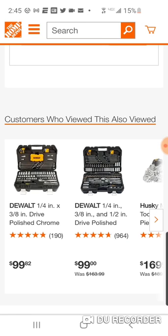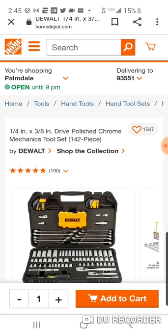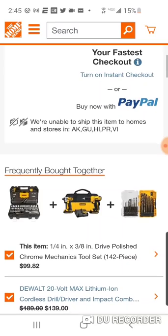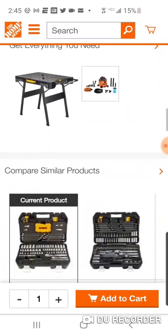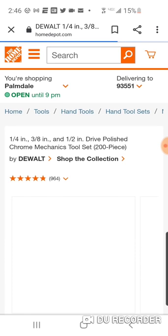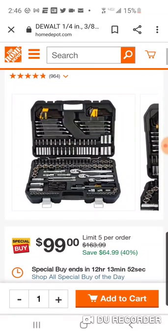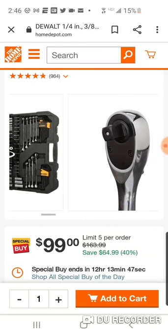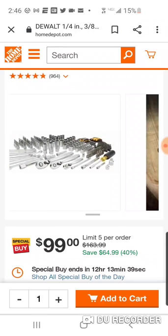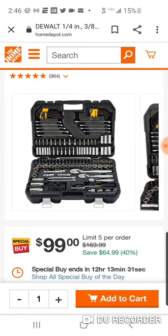There's also this set that's $99 — it's a 142-piece, and there's no half-inch. But today's deal — don't forget your folding table — you're going to get the half-inch, 200-piece. This one ends in 12 hours. This is definitely a more portable mechanics tool set. But if your heart is set on that Tough System, we'll let you know when it comes back.